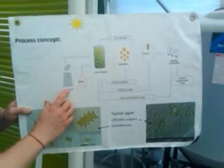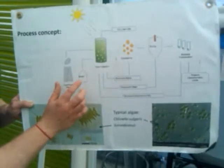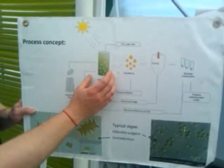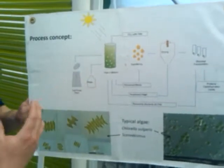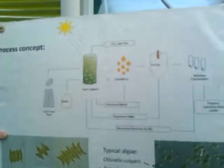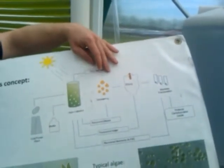The process concept is a coal-fired power plant producing a CO2-rich gas, added with some growth media to an algae cultivation area. Algae, using the sunlight, CO2, and nutrients present, perform photosynthesis, and a CO2-lean gas is emitted from the reactor.